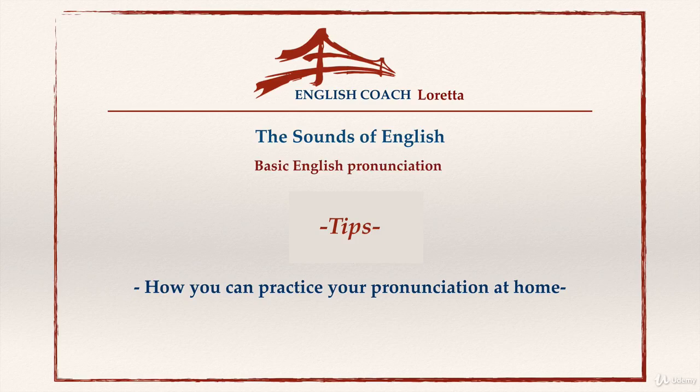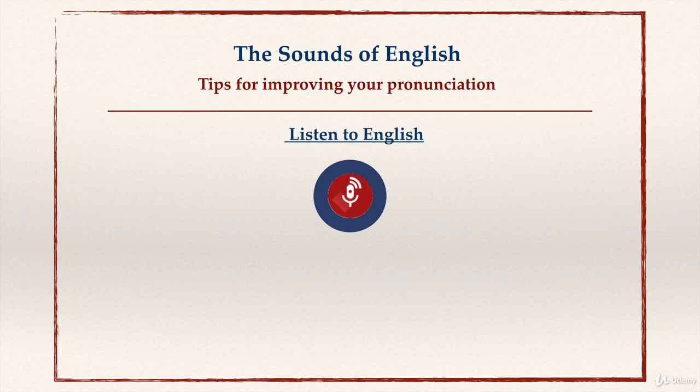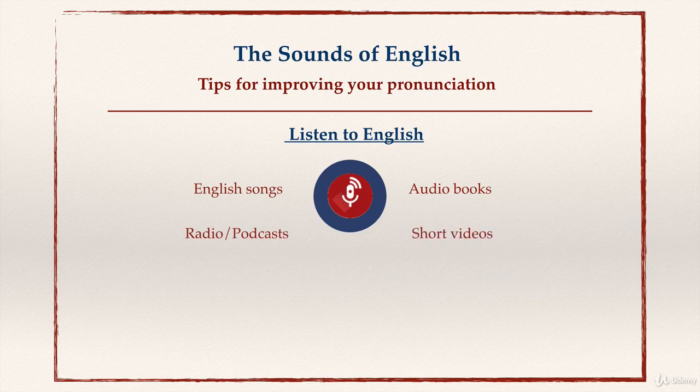Here are some tips on how you can practice your pronunciation at home. My first tip is to listen to English — listen to English songs, audiobooks, radio, podcasts, short videos, and TED talks.